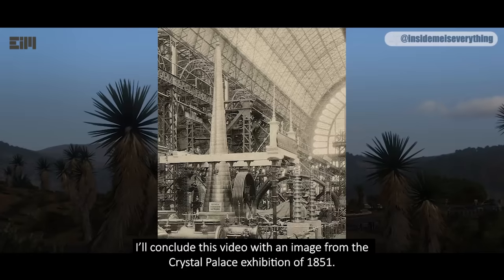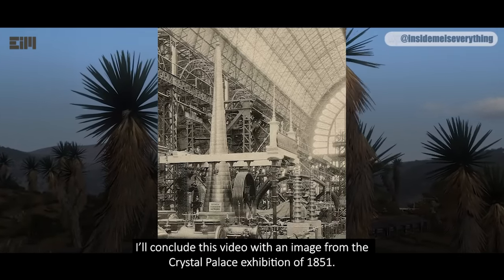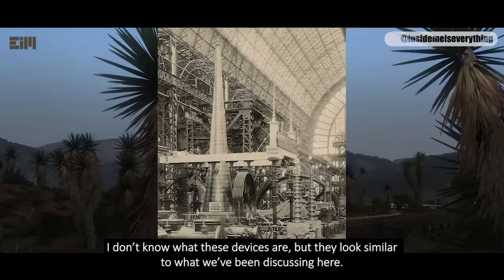I'll conclude this video with an image from the Crystal Palace Exhibition of 1851. I don't know what these devices are, but they look similar to what we've been discussing here.